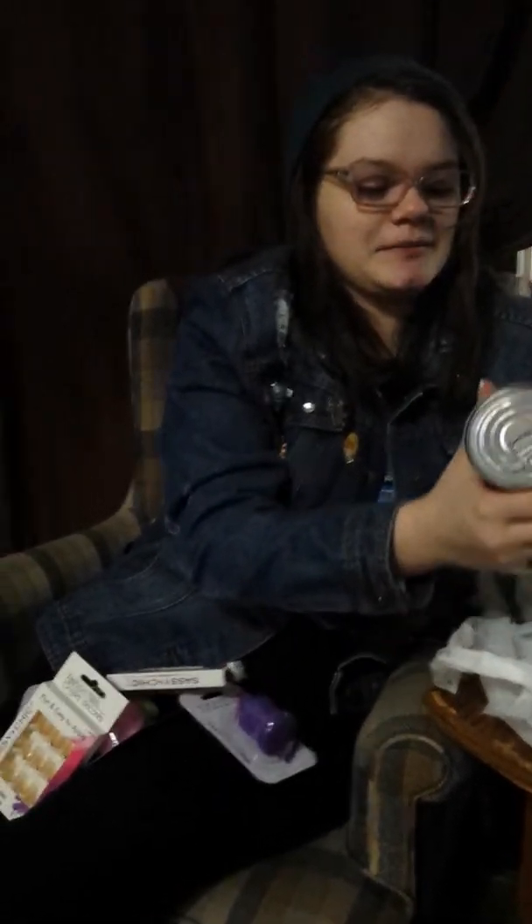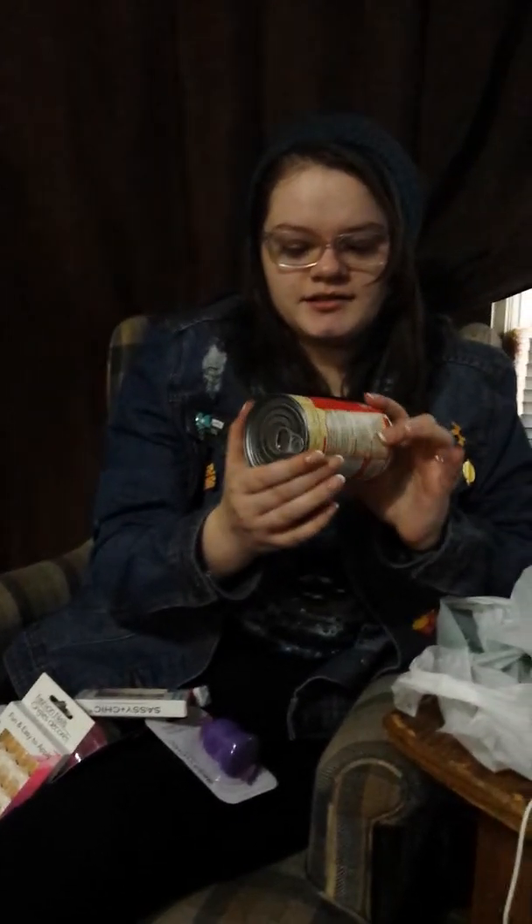So that's it for my Dollar Tree haul! I also had to stop at Starbucks for some Peppermint Hot Chocolate because it's kind of my favorite thing. I can smell the peppermint already. That's all for this Dollar Tree haul!